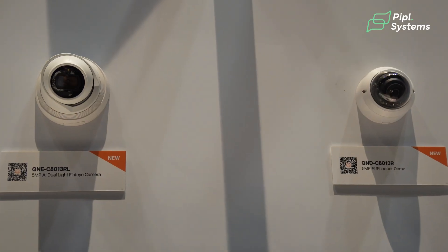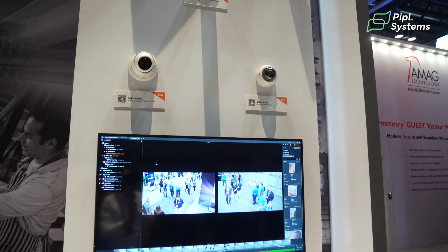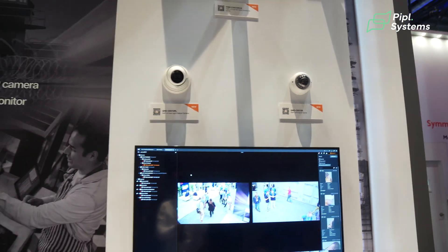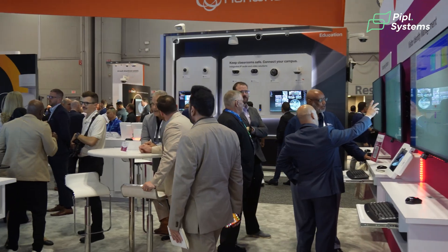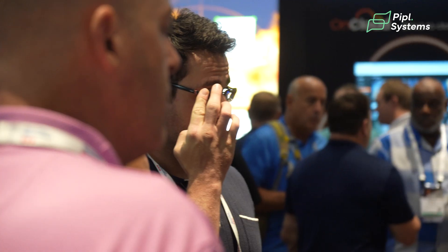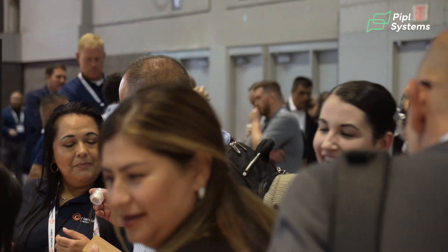Another camera that's really fun to talk about is the small form factor, the PNM-C16013RVQ. That's got four 4-megapixel sensors. I think it'll be a great use case in a restaurant. We're starting to see more restaurants want cameras in the seating area, but they want them to be non-invasive with its nice low profile. And with some new black skins that'll be coming, it'll blend nicely into the background.